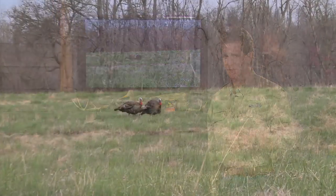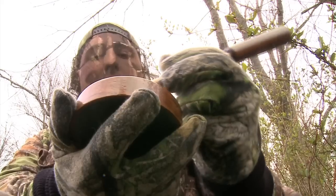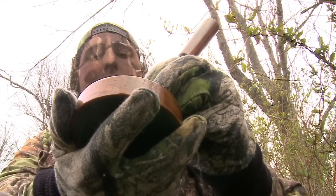Now I'm going to share with you experiences I've had over the years, things I've learned from other people, or better yet, from mistakes that I've made turkey hunting. That's the best way you can learn — is to go out and try things yourself.